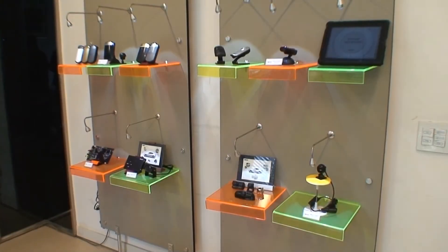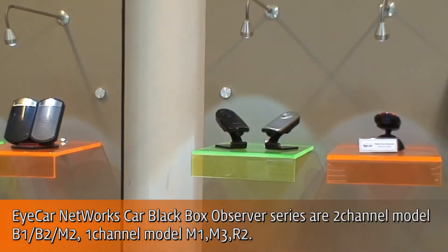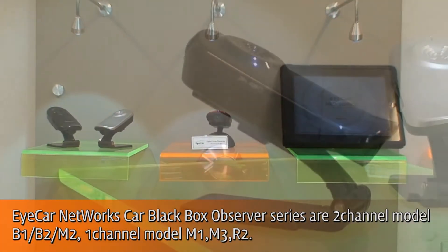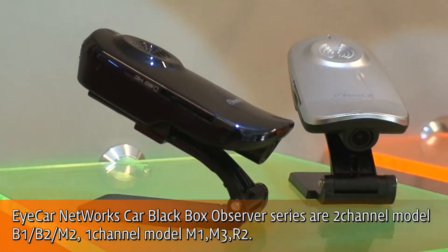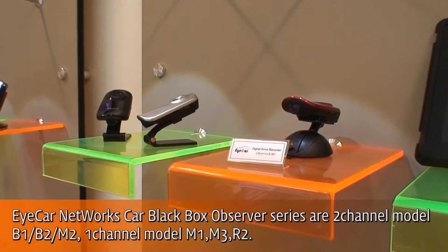ICA Networks Car Black Box Observer Models has five main features. First, real-time recording. As soon as power is turned on, Car Black Box goes to work and starts to record video, audio, and GPS data, and so on.